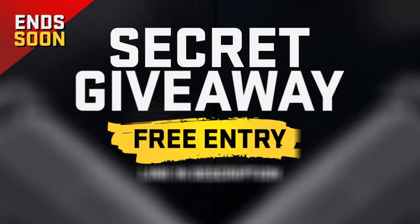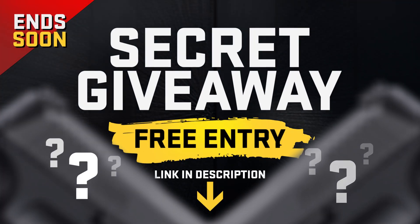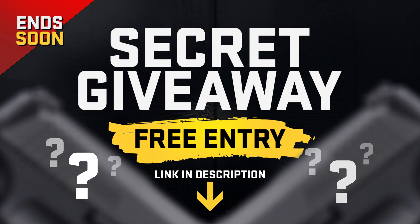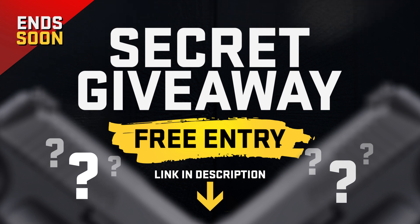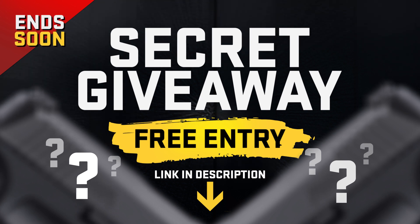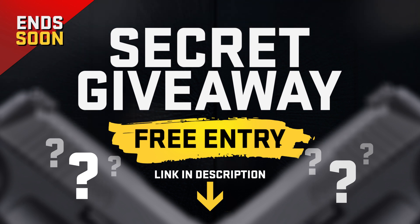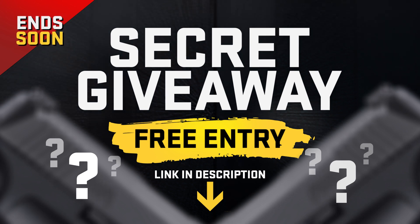Thanks for sticking around this long, and as a special treat, we have a special giveaway going on right now — it ends really soon. You can win something pretty cool that goes in a holster, you may carry it around, and it punches remote holes in paper. Check it out in the description box below. My name's Tom Grieve, and we'll see you in the next one.